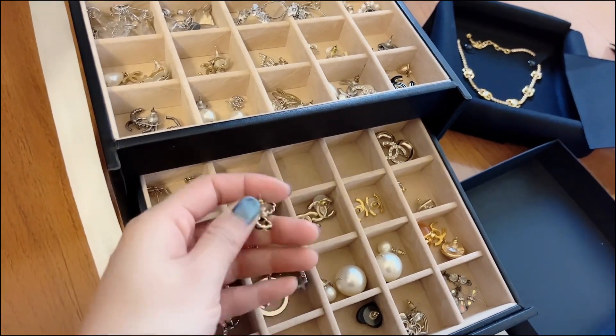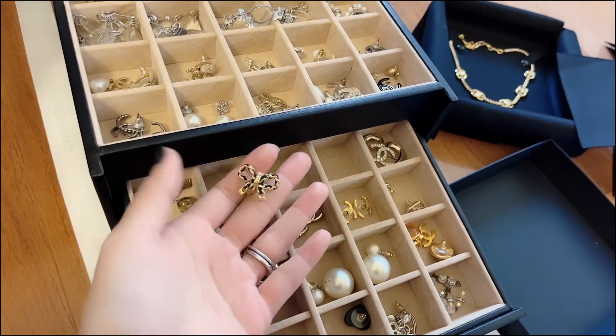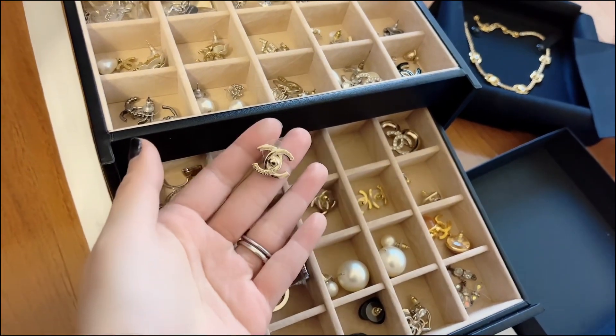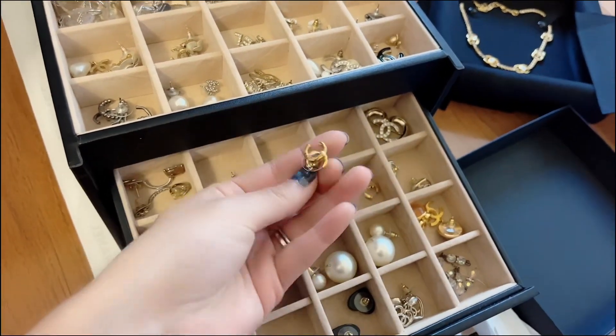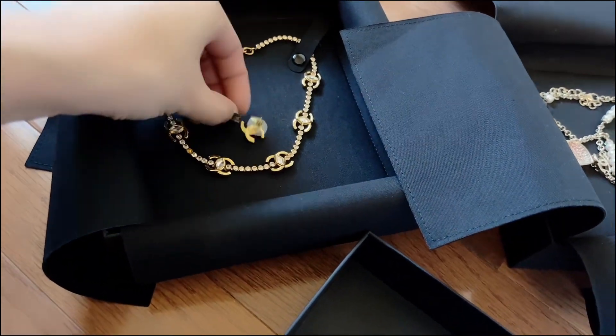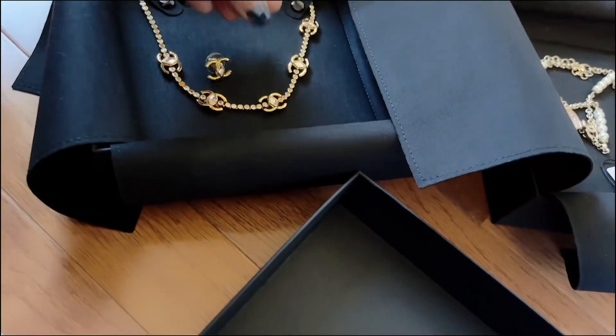Here are the bow earrings. And here's another pair of very light gold Chanel earrings — I think I did an unboxing on this one. And then these — these go with this necklace, they go together. They would look really pretty together.